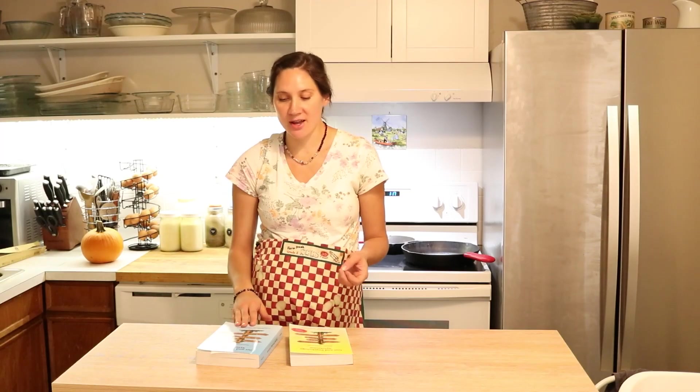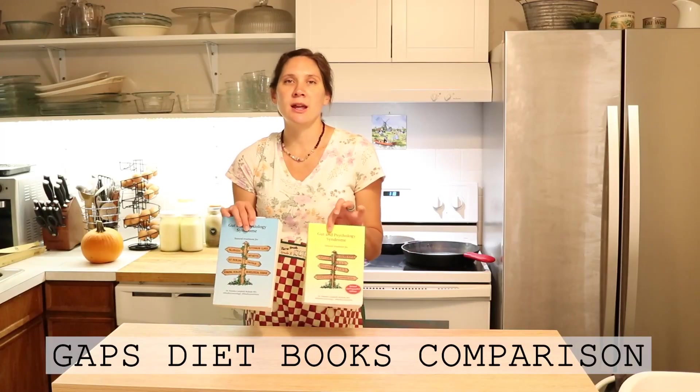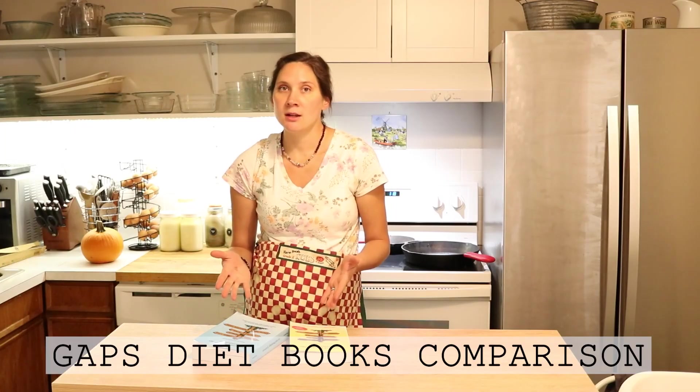Hi everyone, it's Marissa from BumblebeeApothecary.com and today I'm back with another video. This is another requested video and a fantastic topic about Dr. Natasha's two different books — her blue one and her yellow one — why she wrote the blue one, the differences, the similarities, and which one you should read depending on your situation.